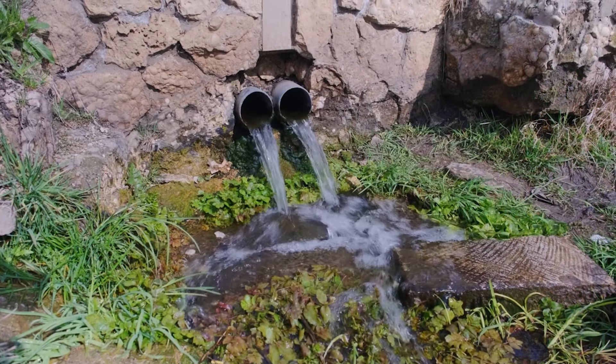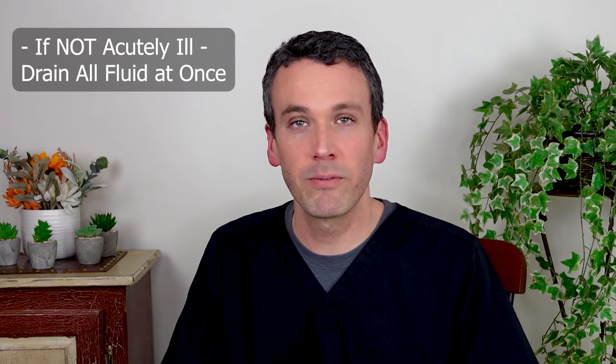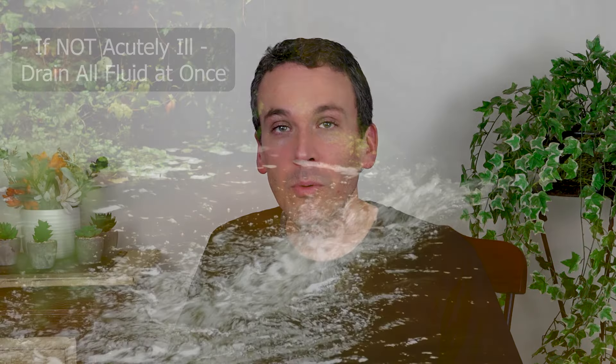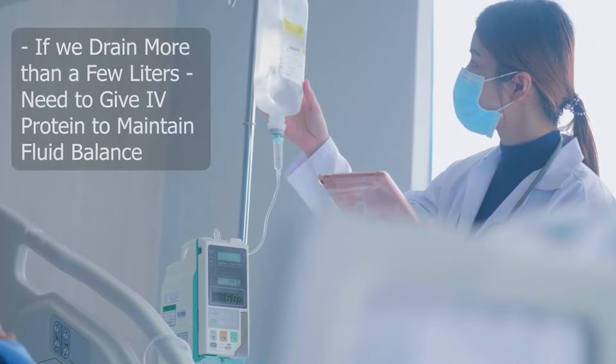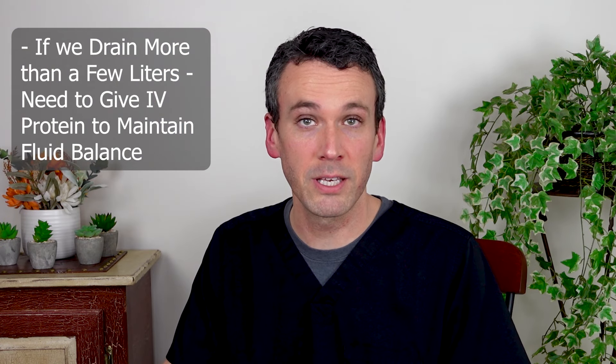If you're not acutely ill, then we can usually drain all the fluid at the initial paracentesis, which provides you the most amount of relief from your ascites. But if we remove more than just a few liters, we need to give you IV protein back to maintain your fluid balance, and that helps protect your kidneys.